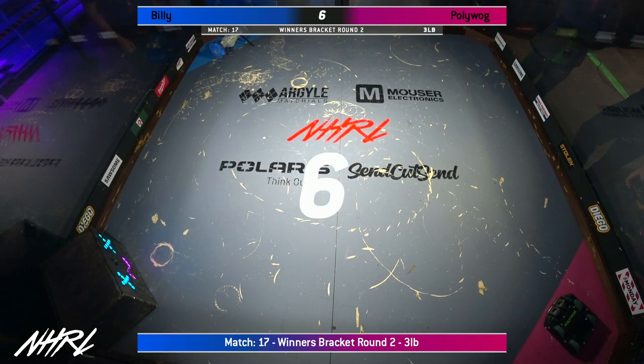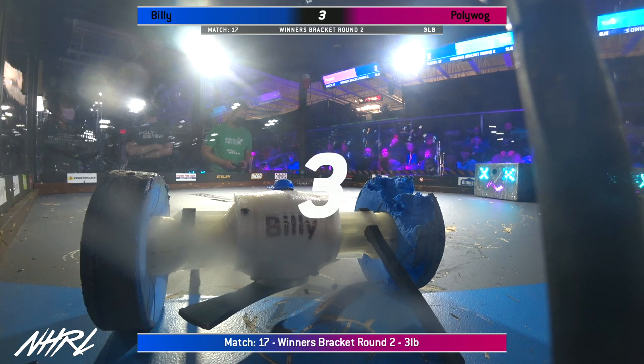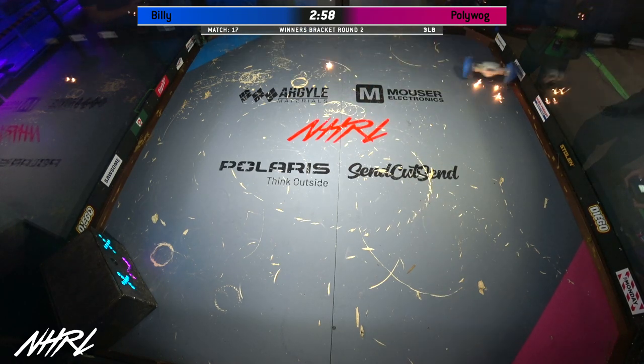8, 7, 6, 5, 4, 3, 2, 1. Fight! Robots fight! Ooh!